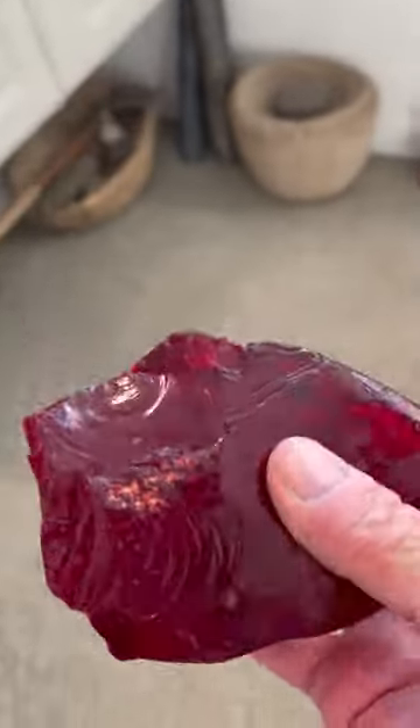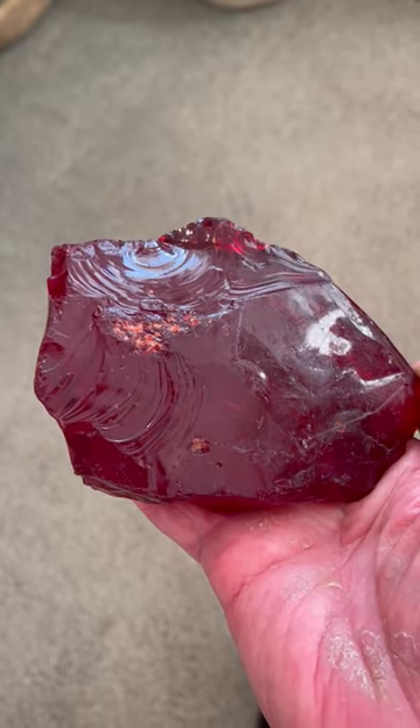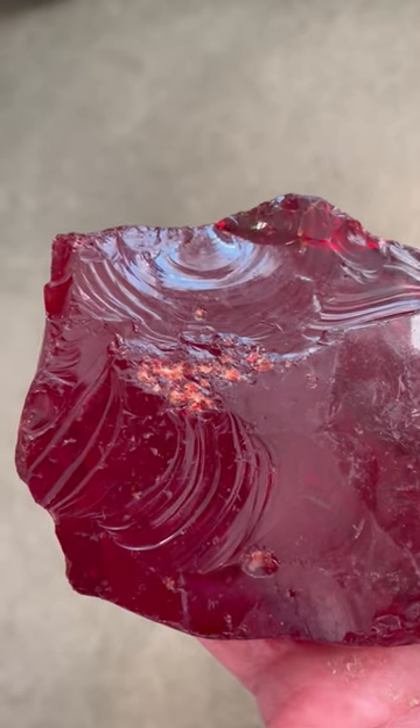Here we have another face there looking forward. Yet another powerful face right there looking forward as well. Beautiful ruby red volcanic glass. That's quite a marvelous mammoth effigy right there. You can see that this big strike above the eye left a lot of flaking ripples, but they actually enhanced those flaking ripples.